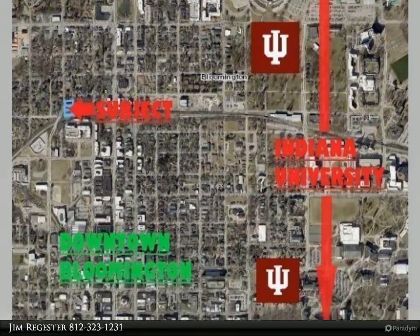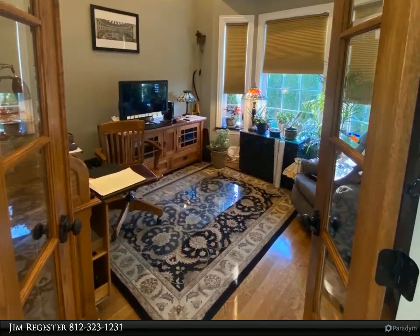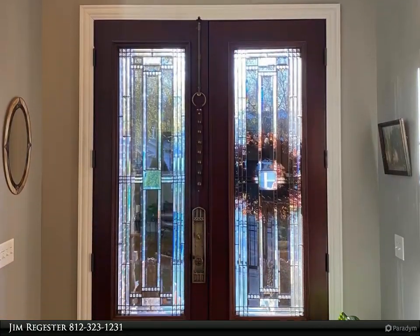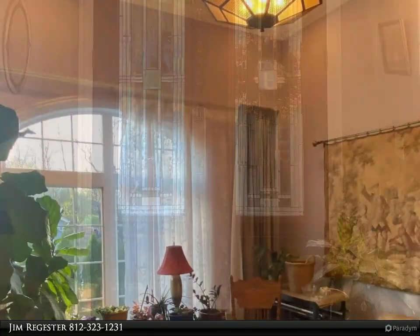This building is near downtown, Indiana University, and the B-Line Trail on 0.2 acre. Public access from both Madison and 13th Streets. Ideal use of the building is Airbnb or student rental; currently owner occupied.